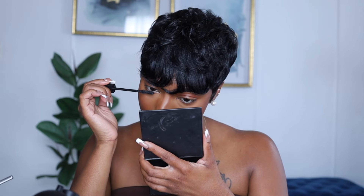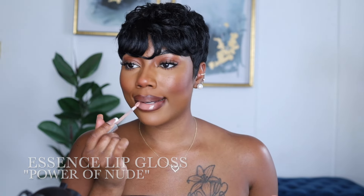For mascara, I'm using the Milani Anti-Gravity Mascara — and one thing about me, I always put mascara on my bottom lashes too. For lips, I'm taking my MAC Lip Liner in the shade Chestnut, then topping it with my Essence Lip Gloss in Power of the Nude. And that is the final makeup look! I hope you guys enjoyed this chaotic but not-so-chaotic makeup tutorial. Don't forget to like, comment, and subscribe, and I will see you in my next video — bye!